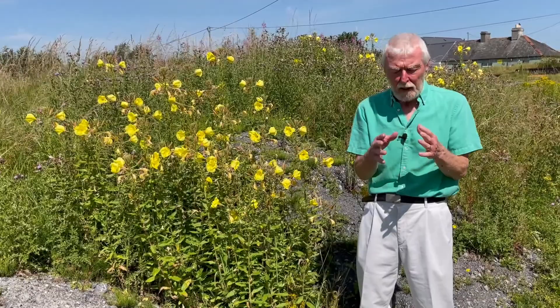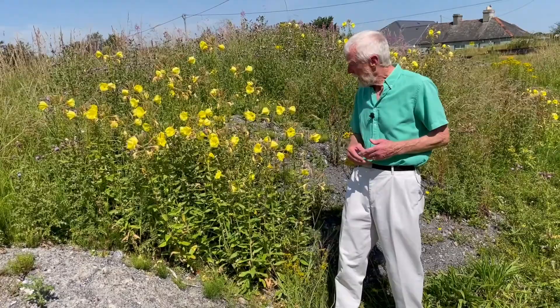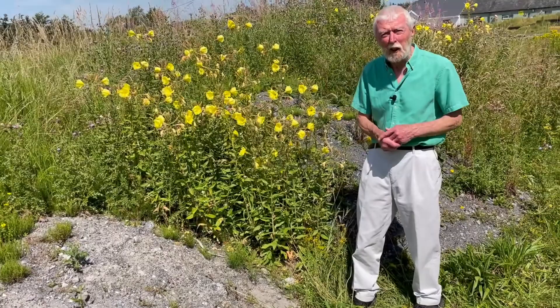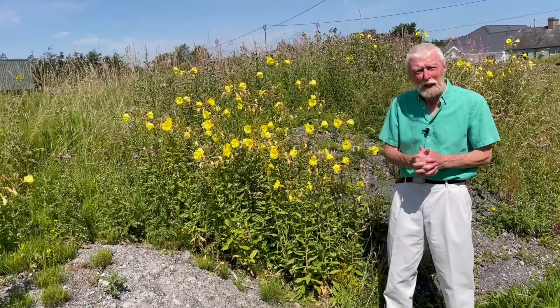Of the many wildflowers that originated and evolved in some different part of the world before arriving in Ireland and finding a place for themselves in the wild among the several hundred other species that make up the Irish flora, few are as lovely and none can be as eye-catching as evening primrose, which occurs now and then in uncultivated places like old quarries and waste ground, where it has established itself having escaped from gardens to which it was originally introduced in the 18th century.